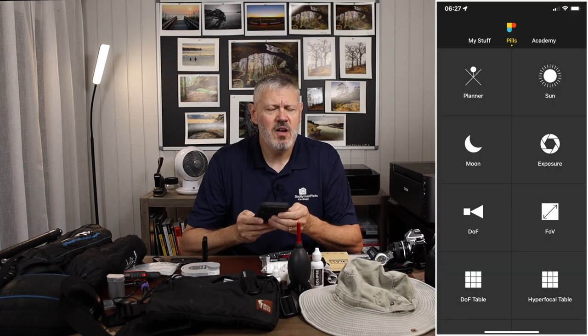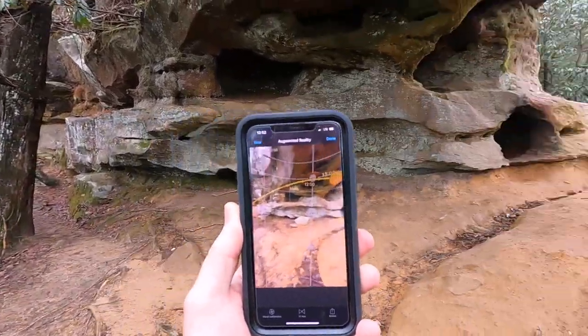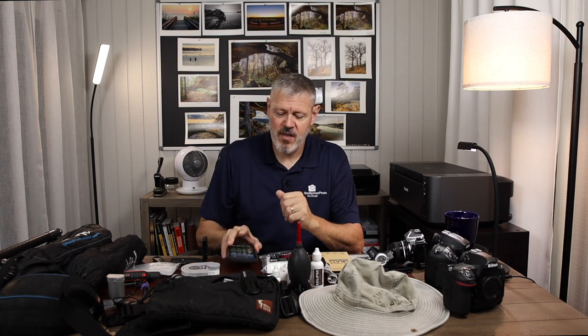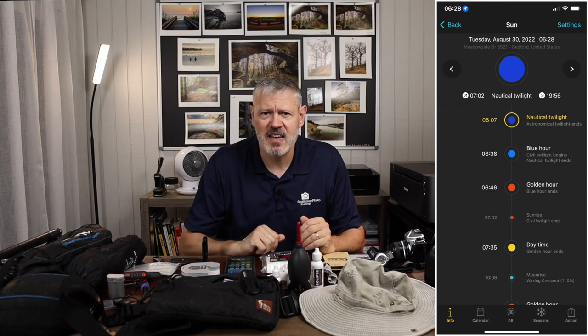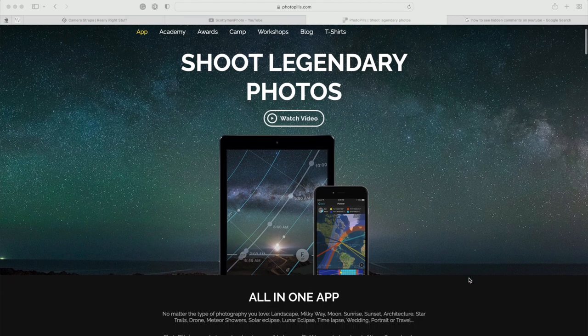The last app I think is super important is PhotoPills. It has some really great tools. The augmented reality allows you to see where the sun is for sunrise and sunset in reference to your location — that is just fantastic. It also tells you sunrise and sunset times, moon positions, sky conditions, and is great for star trails if you're into that as a landscape photographer. Definitely a good app.